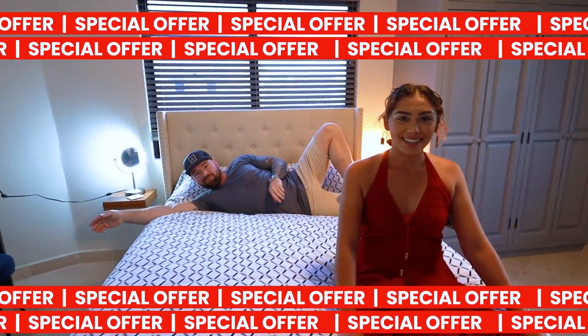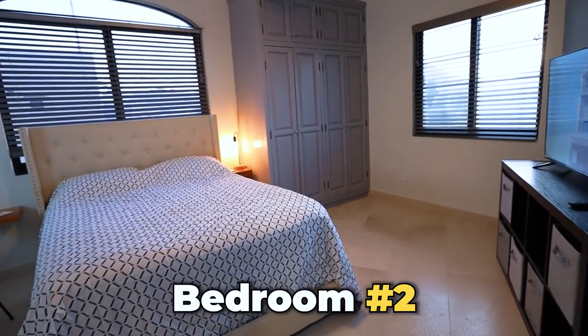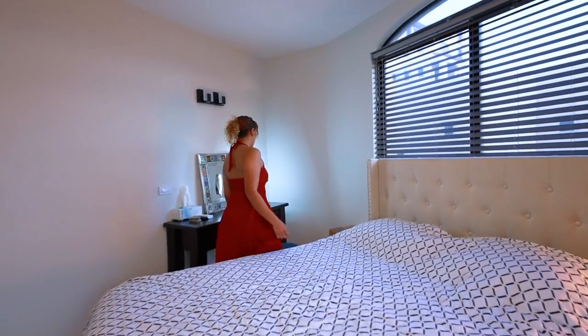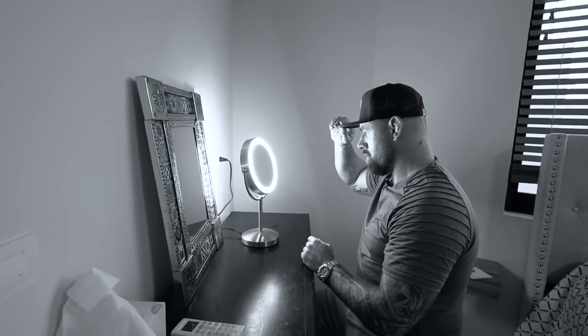Hola, chicos. Bienvenidos. Soy Luis. We are now in the number two bedroom — Habitacion Dos. As you can see, it's very warm feeling. I love the lighting. The AC is definitely blowing cold. We've got TVs in all the rooms. It really is a wonderful Airbnb and a nice little money maker. I love this property — the best in the world. Me encanta.